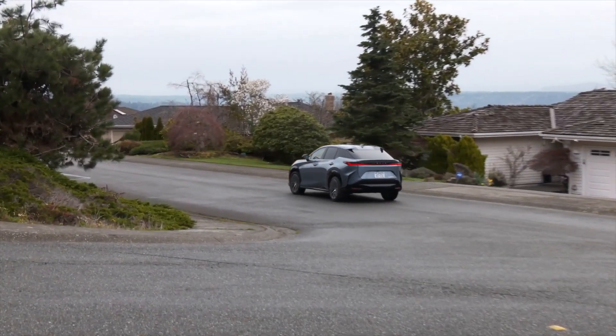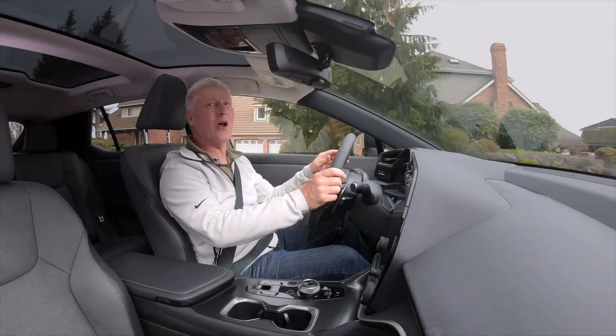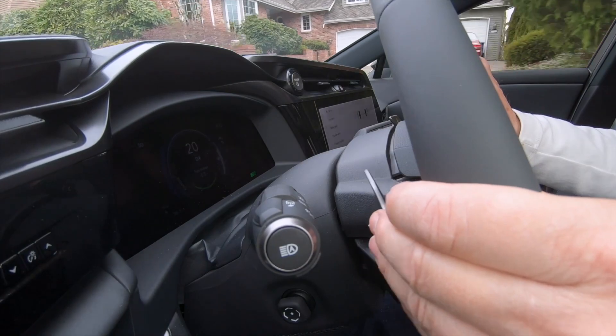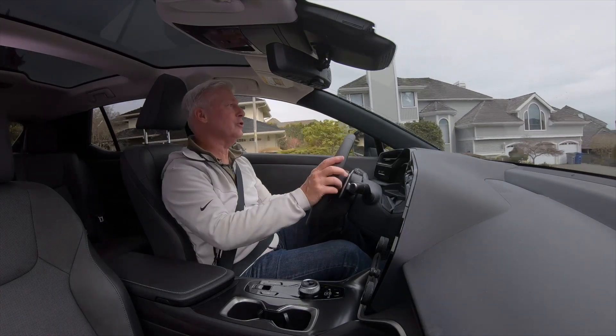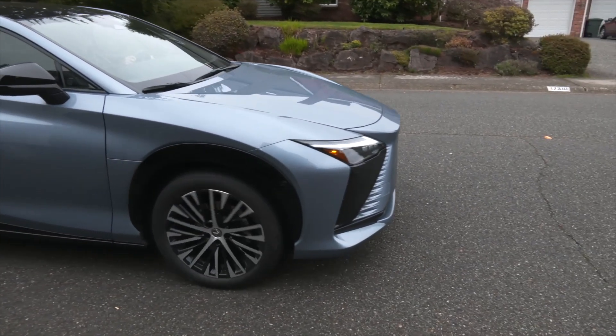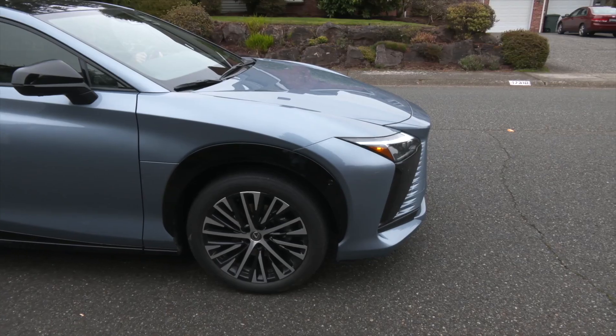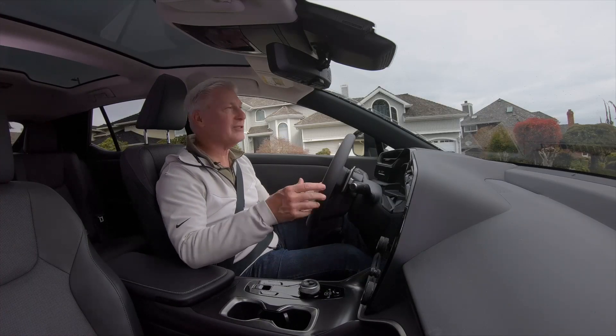With recuperation all the way off, this thing will coast like your best Hot Wheels car. Dial it all the way in and there is definitely more drag, but you do need to use your foot to bring it to a complete stop. Not sure if that will change with a software update, but for now, that's the way it is.